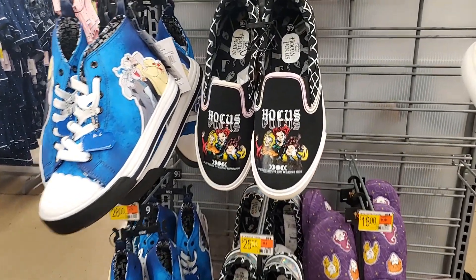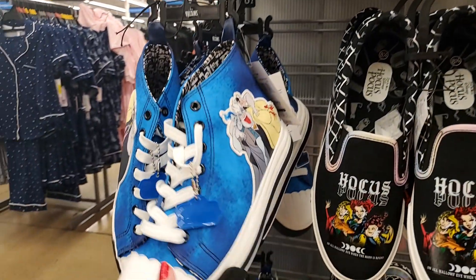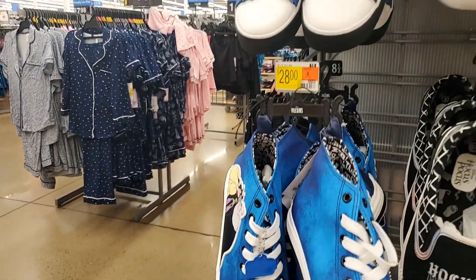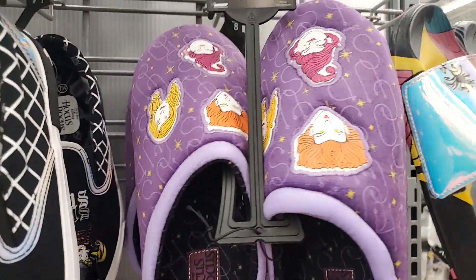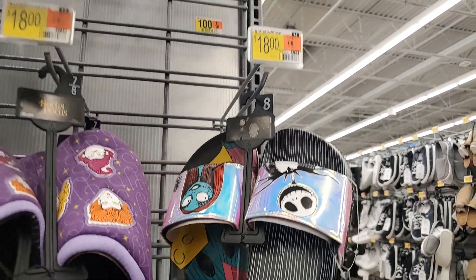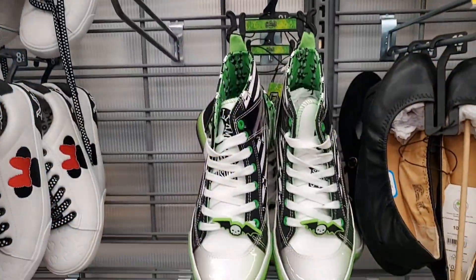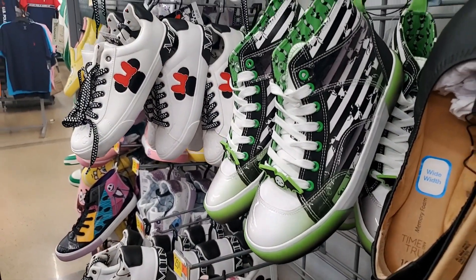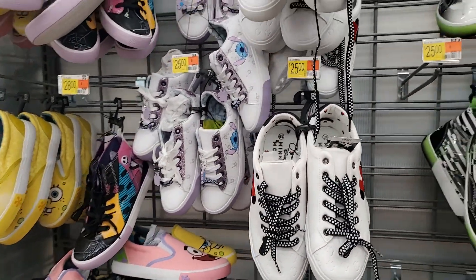New in shoes — they have Hocus Pocus slip-ons at $25. They have these Ursula ones — I think that's Disney Villains — $28. Hocus Pocus again at $18. Nightmare Before Christmas at $18. These are $28. And Beetlejuice — $28. We've seen these Mini ones at $25.